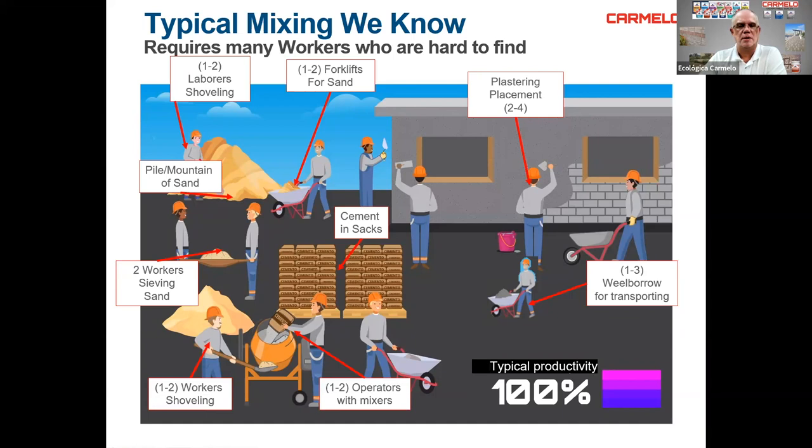What are pre-mixed dry mortar bags? Mortars are a mixture in a dry and controlled process of cement, marble, sand, additives, and fiber — specifically designed to make life easier for the mason and the constructor. They are the only manufactured mixtures that can be used both manually and in mortar application machines. We have Type N, structural mortars, Type S, adhesives, concrete, and other specialty products.